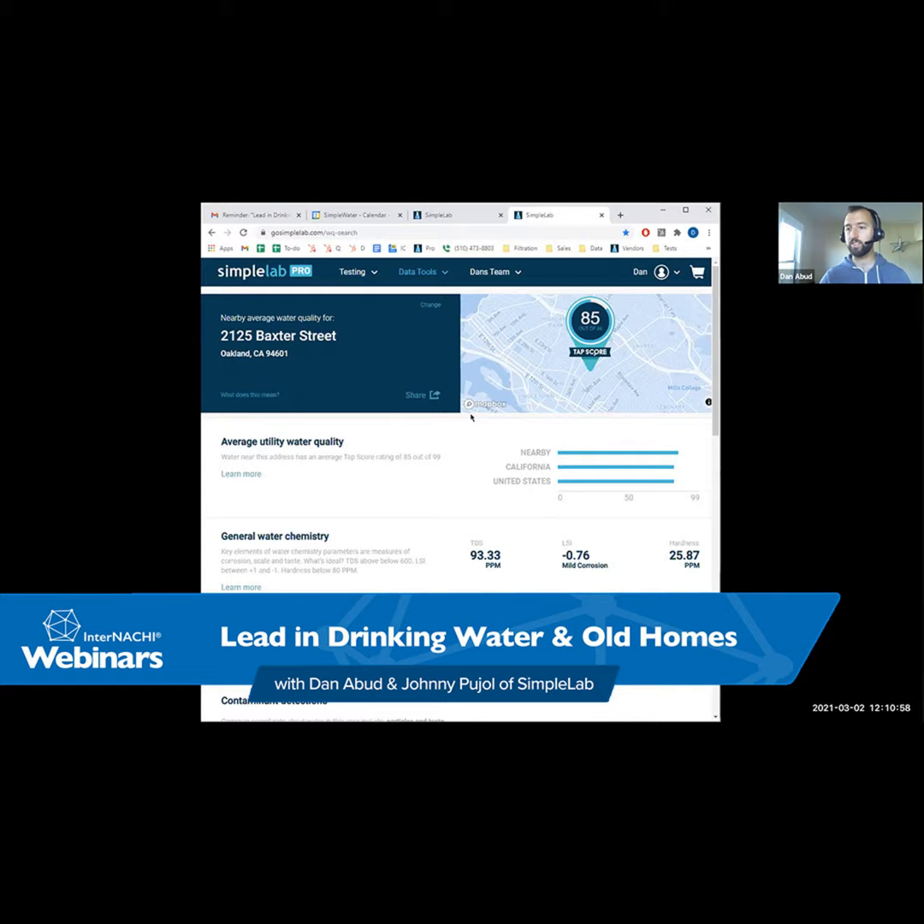If you need it faster, we do have rush kits with a three-day turnaround once received at the lab — rush kits include overnight shipping and three days in the lab. We include really simple instructions, so you don't have to be a chemist to test the water. The instructions are four steps in big bold letters. Anyone can do these tests.